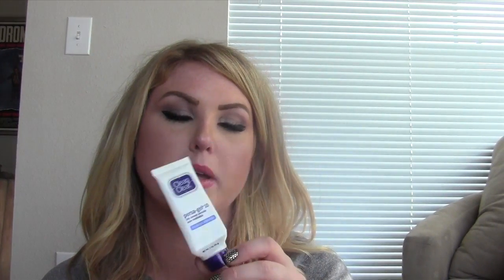My Clean & Clear Persa-Gel 10 — this is a 10% benzoyl peroxide acne treatment that I use every night as an all-over acne-fighting step. I'm a huge benzoyl peroxide fan; I don't find salicylic acid all that effective on me personally. You can find drugstore knockoffs of this, but this is just easy to find and it's what I use. This stuff is great.